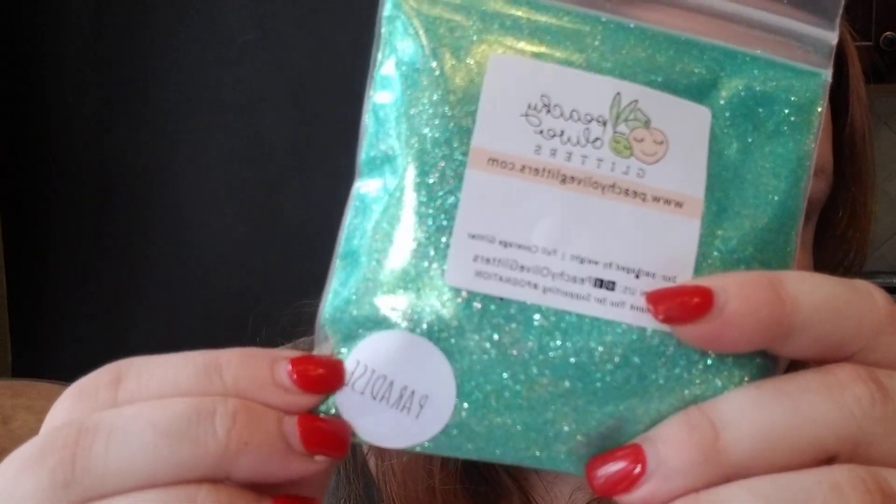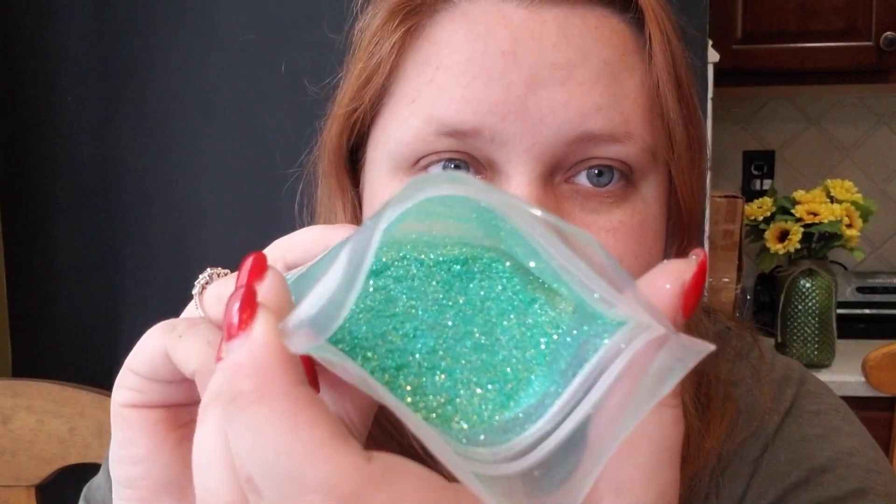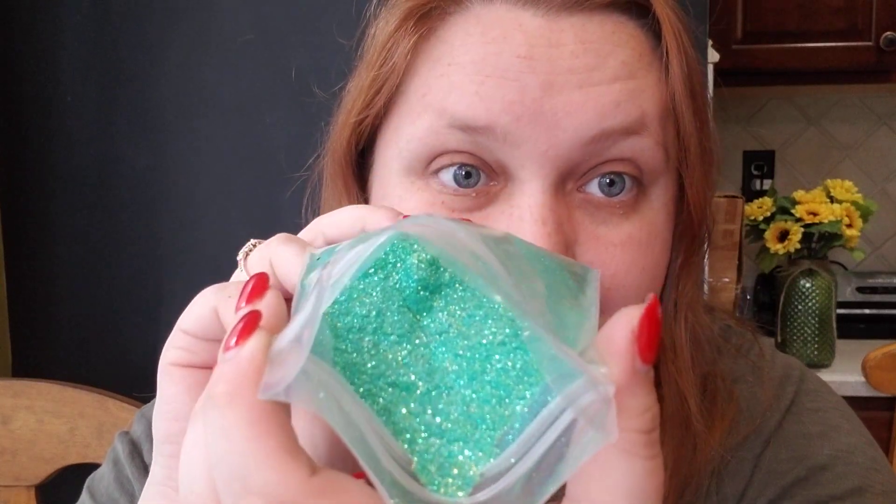Next we've got Paradise — this is the kind of colors I was expecting in like a springy, summery box. This is like a mint color, but when you get up close it has blue and green iridescent pieces. It's really pretty. I've got glitter everywhere. This one doesn't look like any colors I really have. This one's really cool — it looks really minty but it's like a blue-green mix. You can just see that sparkle all up in the bag. It's really pretty and it looks like a fine cut. This is kind of what I was expecting.